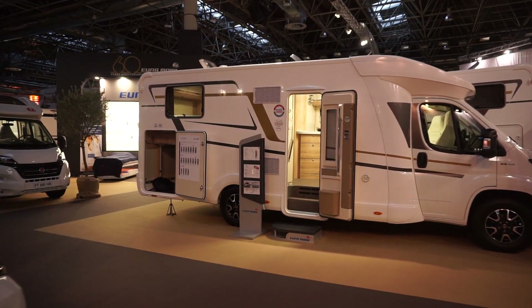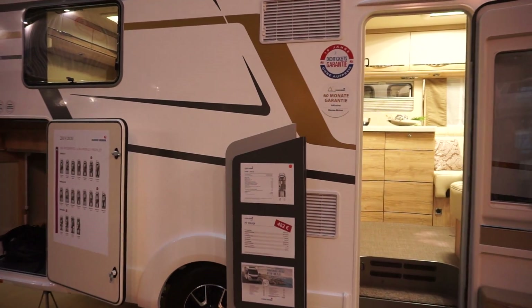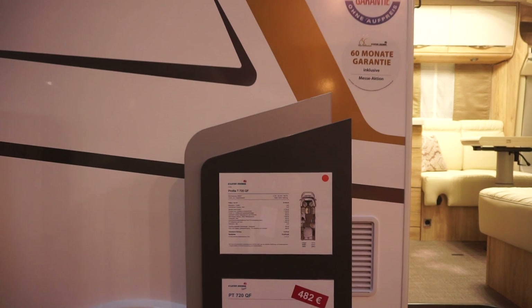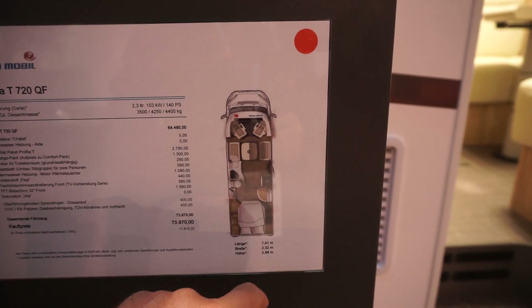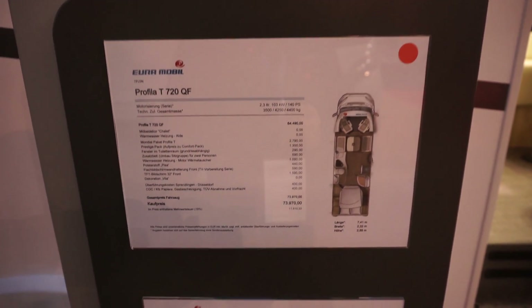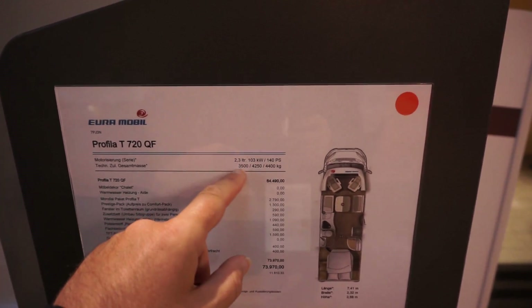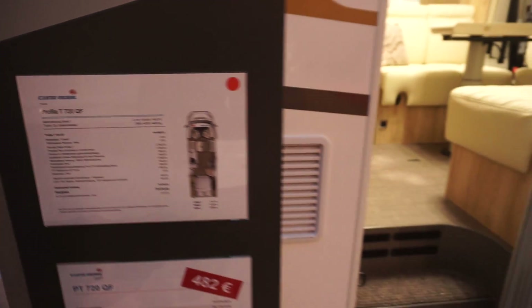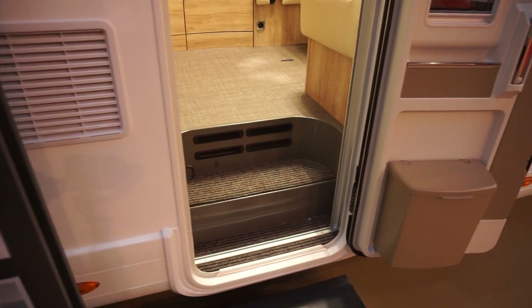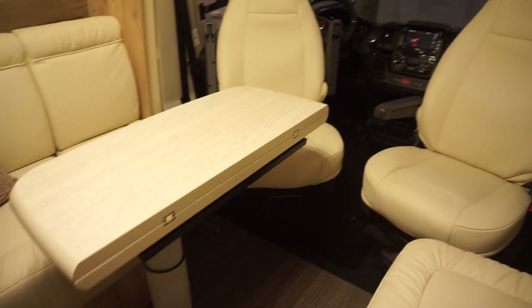This is Caravan Salon early in the morning. This is the Euromobile Profiler T7 20QF. It's 741 centimeters in length, 232 in width, and 288 in height, costing 74,000 euros. It can be on 3.5 tons, 4,250 kilos, or 4,400 kilos, currently on a 2.3 litre 140 horsepower Fiat Ducato engine. A bigger engine is available but will cost more money.